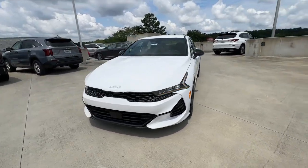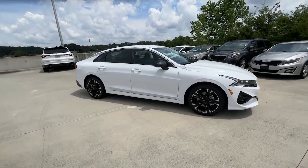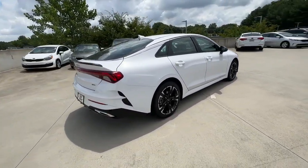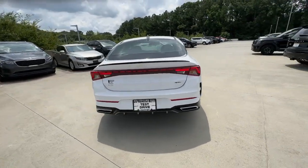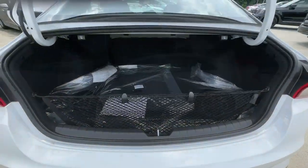Can you see yourself in the 2023 Kia K5? Enjoy a tour of this sleek Kia K5, the surprisingly affordable upscale four-door sedan with a luxurious feel, standard driver assist safety features, and loads of sophisticated style.